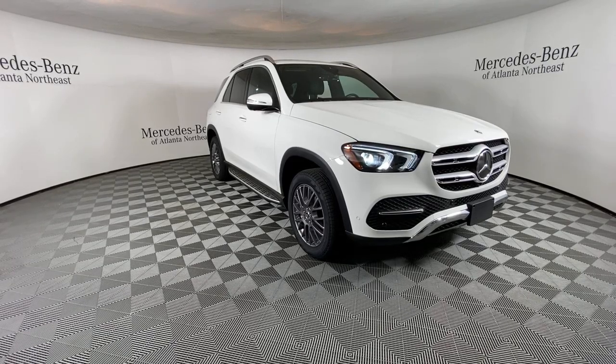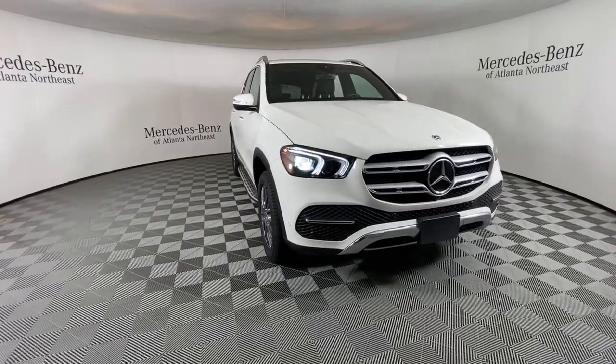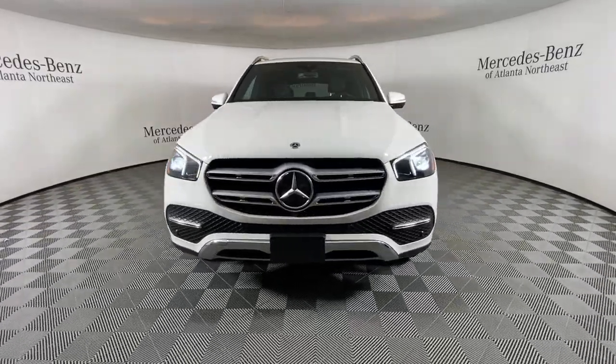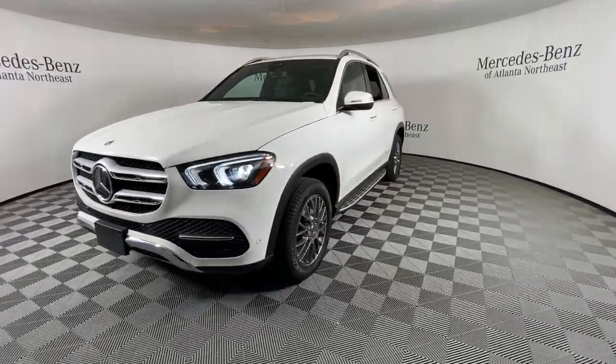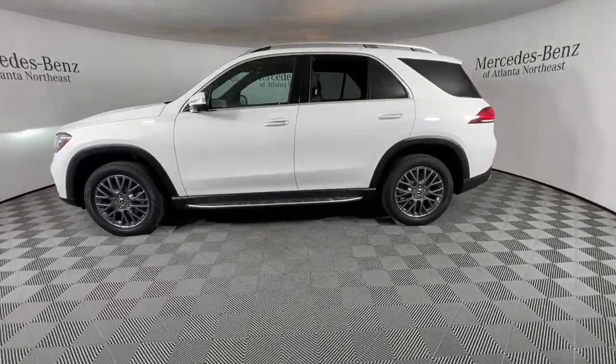Can you see yourself in the 2021 Mercedes-Benz GLE? With less than 20,000 miles on the odometer, this vehicle provides excellent value. Take a closer look at this sleek, muscular GLE.